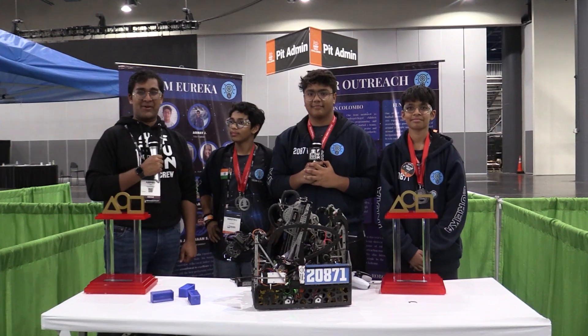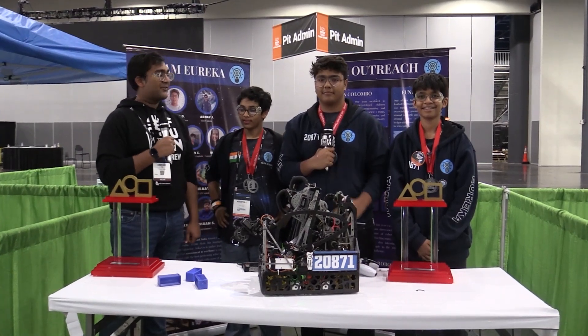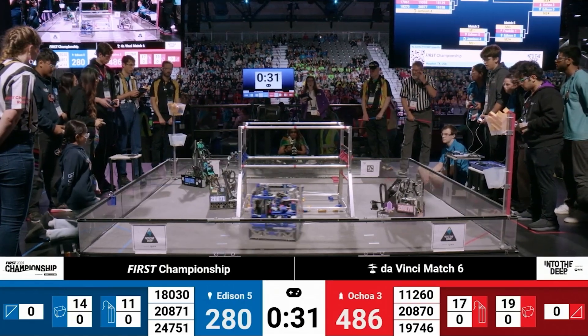Hello everyone, reporting today for Fun Robotics Network, I'm Abhas, and with me here is Team 2871, Eureka from India. They have been absolutely fantastic this season. Coming into the Houston World Championship, they were the Edison Division winner.